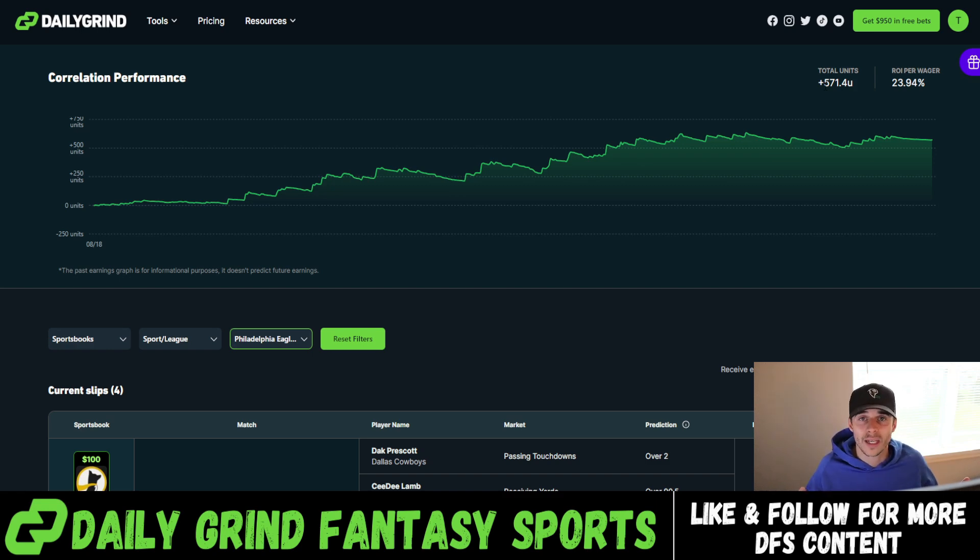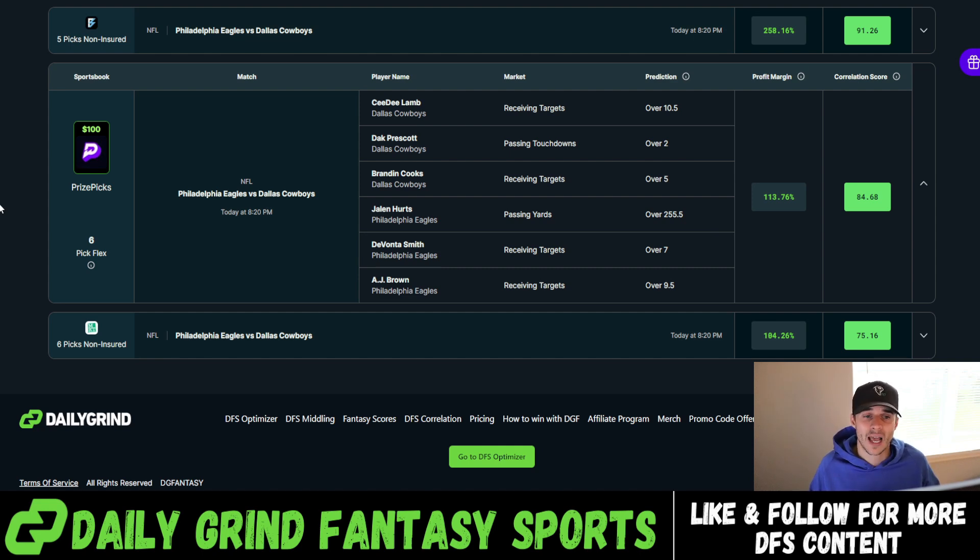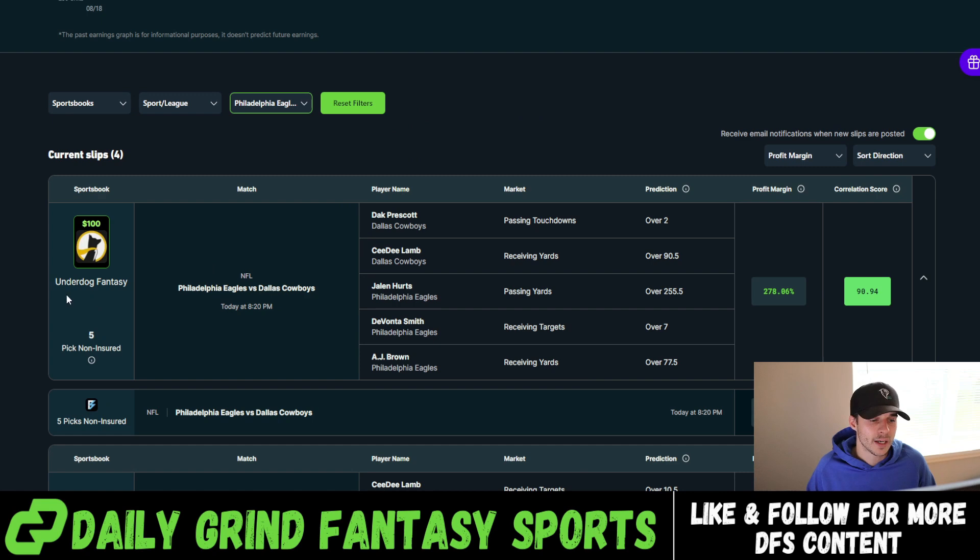NFL is by far the highest correlated sport we have, and the best sport to exploit on these fixed payout platforms. Hopefully one of these two slips hits for us tonight. The Prize Picks slip: CeeDee Lamb over 10.5 receiving targets, Dak Prescott over two passing touchdowns, Brandon Cooks over five receiving targets, Jalen Hurts over 255.5 passing yards, DeVonta Smith over seven targets, and AJ Brown over nine-and-a-half targets. The UD slip: Dak over two passing touchdowns, CeeDee Lamb over 90.5 receiving yards, Jalen Hurts over 255.5 passing yards, DeVonta Smith over seven targets, and AJ Brown over 77.5 receiving yards. If you're going to be tailing the slip, smash that like button, turn on the notification bell, and if this is your first time on the channel, hit subscribe. You can sign up for the correlation tool at dgfantasy.com/correlation. As always, let's cash.